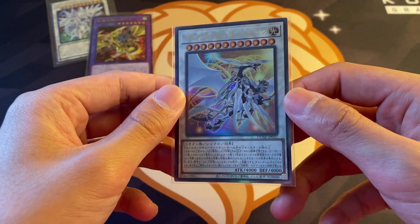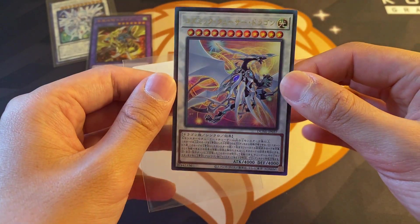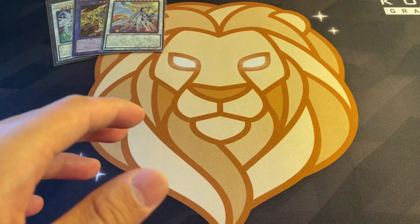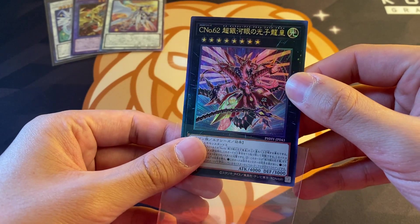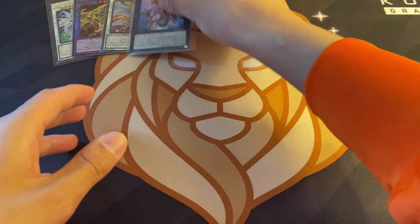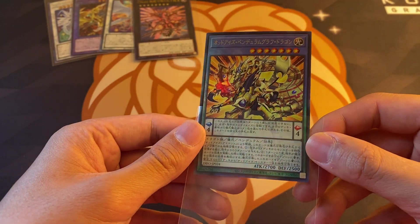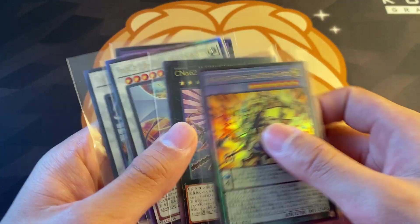We also have a Quasar from Duelist Nexus, which is the newest set - look out for an opening of that in the near future. This card looks gorgeous in Ultimate Rare. I also picked up another copy for one other guy and already sold and shipped that off. Next up we have Photon Hypernova's cover card, Number C62, which is a Galaxy Eyes card. And then lastly we have a card from Dimension Force - it's like an Odd Eyes card, the cover card. I figured I'd pick those up because they are beautiful cover cards in Ultimate Rare and they were relatively cheap overall.